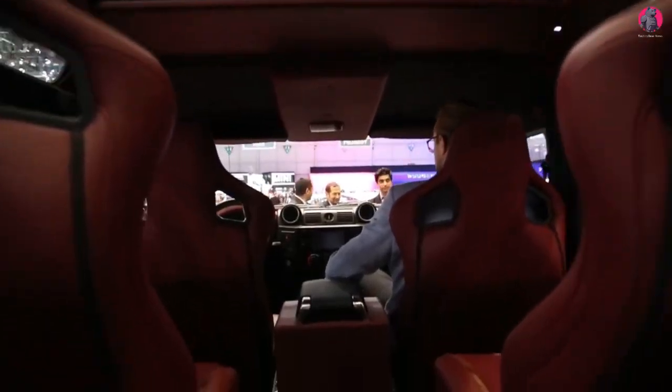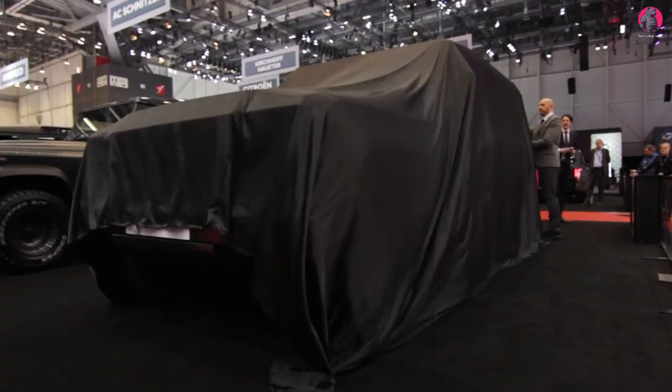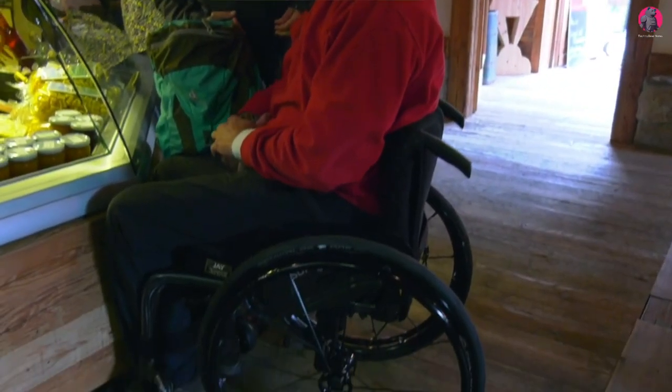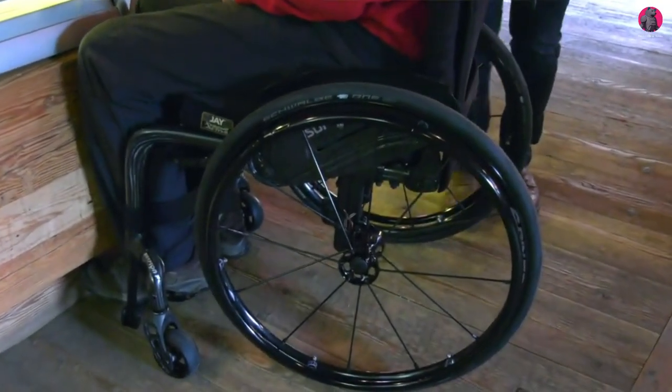Welcome back to the channel. Here are some amazing all-terrain vehicles you must see. Let's get right into it. I don't see why we can't employ innovative off-road technology to help people with disabilities.